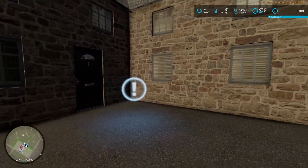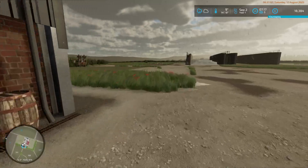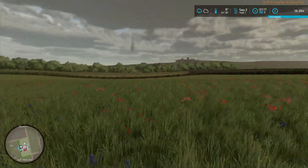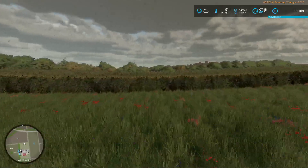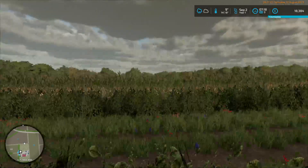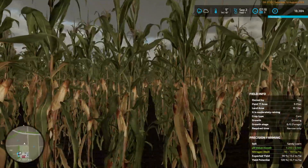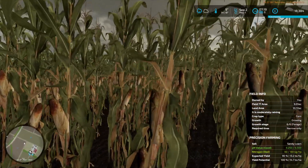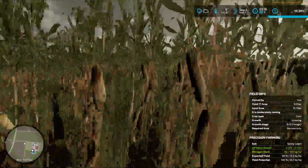Not planning on anything while it's raining. We are using the Rain Pane mod. If we run across this grass field and check the field info, it says it's moderately raining, so this is classed as a wet crop.